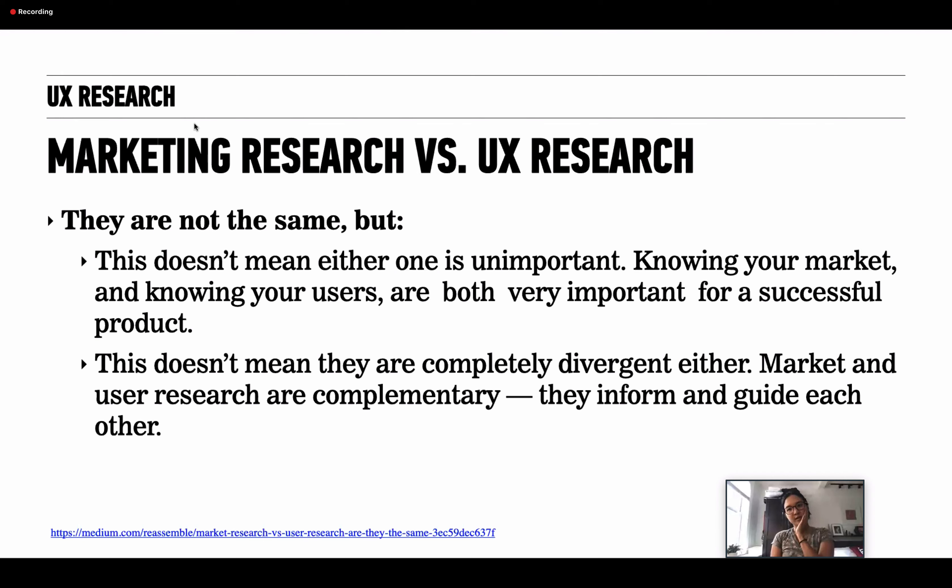I get a lot of questions about the difference between marketing research and UX research since marketing folks are also interested in journey mapping. They're not the same, but neither is unimportant — knowing your market and knowing your user are both very important. They're complementary and guide each other. Marketing research asks 'what do people want?' — you're segmenting by nature and analyzing attitudes and opinions. UX research focuses more on 'what is useful for people' and on behavior — what are people doing?